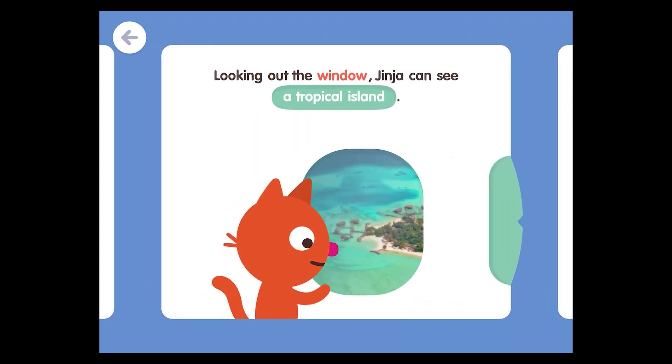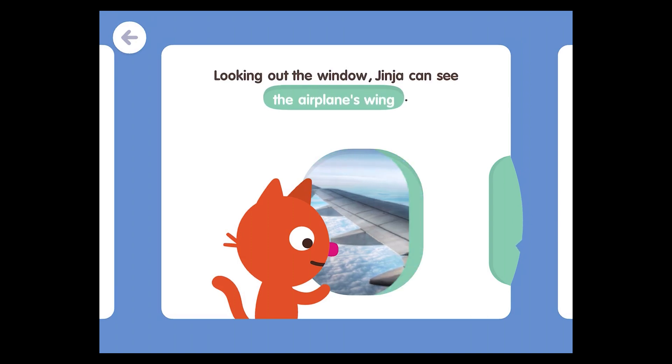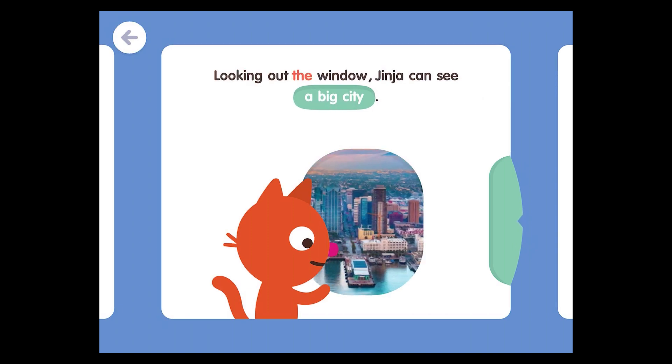Looking out the window, Jinja can see a tropical island. Looking out the window, Jinja can see the airplane's wing. Looking out the window, Jinja can see a big city.